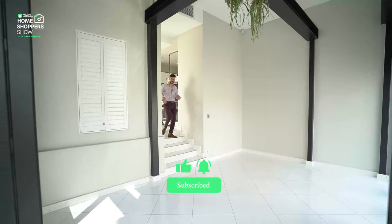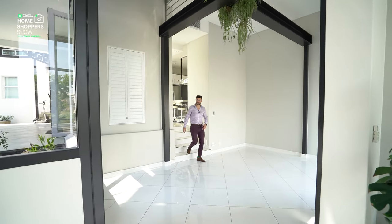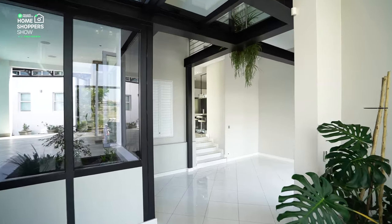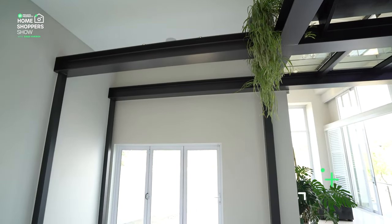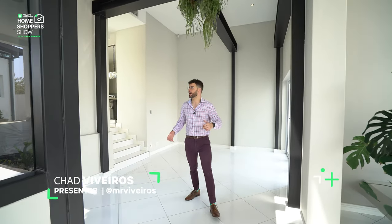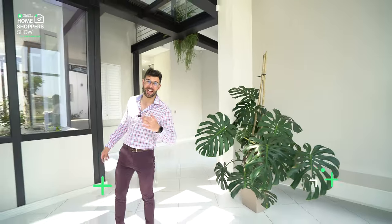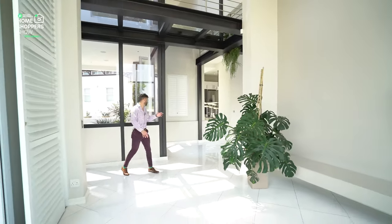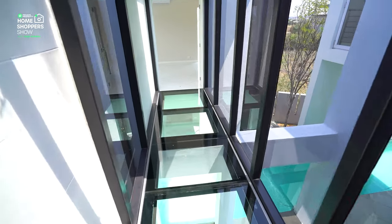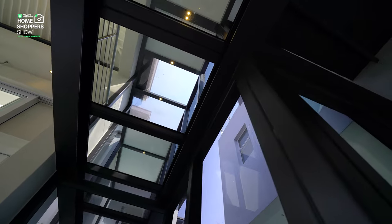Coming down this set of stairs you find yourself in what is probably the master lounge area, or a mix of two different living areas. This could be a dining area — there's plenty of space for a dining room table. It's such an incredible piece of architectural engineering; behind me is all this glass, and up above you can see the glass walkway stretching all the way to the rest of the home.